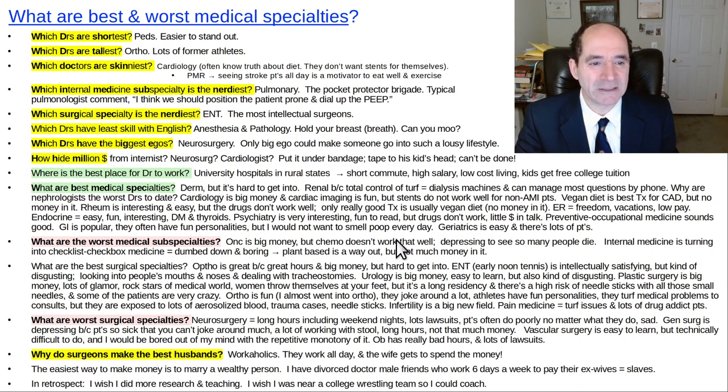Geriatrics is easy and there are lots of patients, though you might feel like it's a waste of your life — but it'd be a pretty easy thing. You make your money doing the same repetitive things, lots of demented patients in nursing homes.